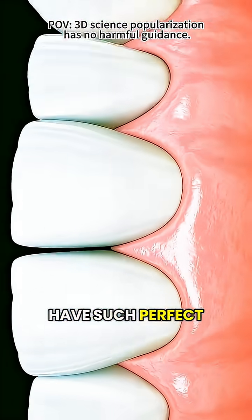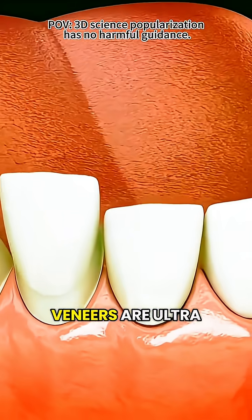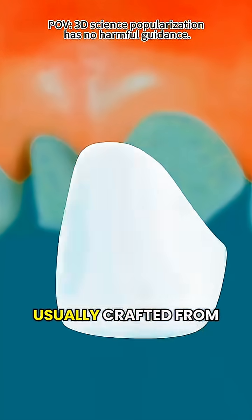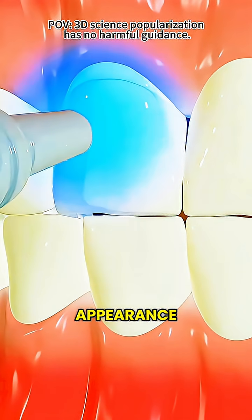Ever wonder why so many celebrities have such perfect smiles? The secret? Dental veneers. In simple terms, veneers are ultra-thin covers for your teeth. They're custom-made for each person, usually crafted from porcelain or composite resin, and placed over the front surface of the teeth to improve their appearance.